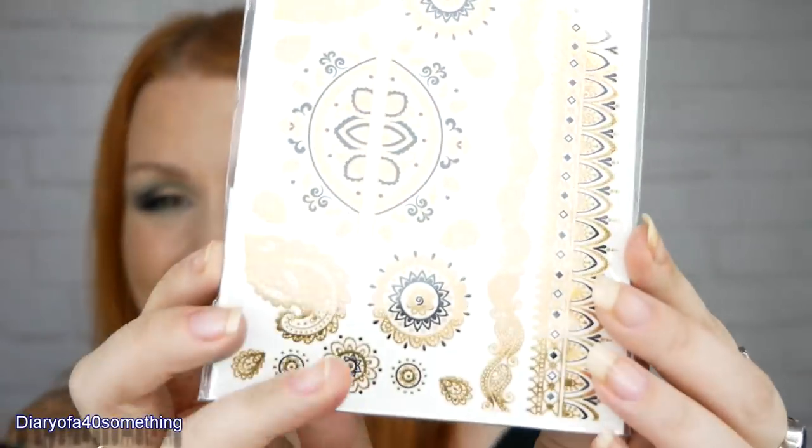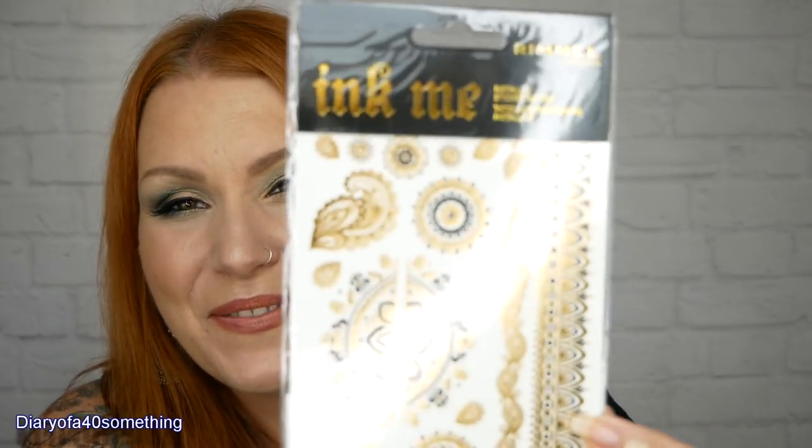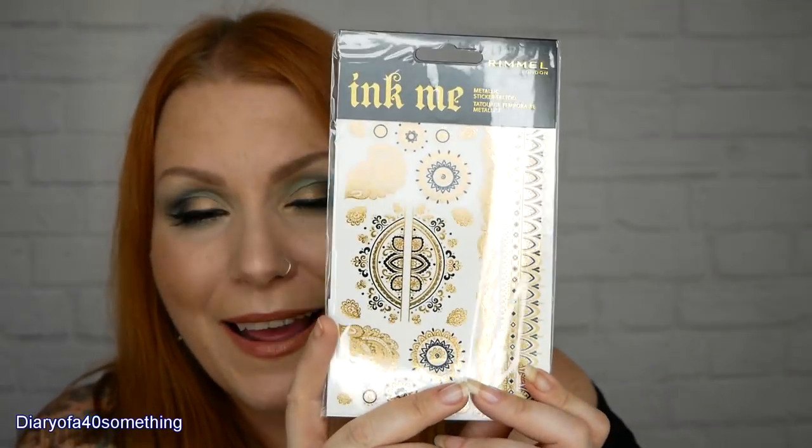The final item is Rimmel London Ink Me stencils. I've seen these in shops but never bought them. They'd be great on your face, on your wrists as bracelets — really nice for a festival. Full-size, RRP £4.99. They're waterproof and last up to four days. Simply remove the clear sheet, press the decorated side onto your skin, hold a wet cloth on top for 30 seconds, then slowly peel back the paper.